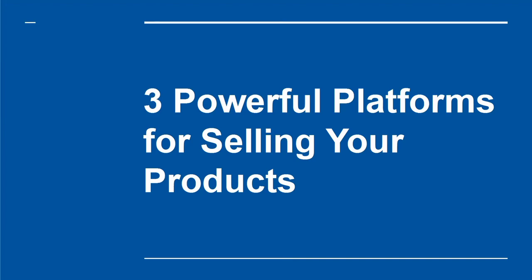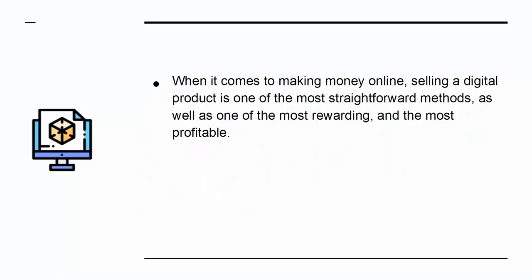Three Powerful Platforms for Selling Your Products. When it comes to making money online, selling a digital product is one of the most straightforward methods, as well as one of the most rewarding and the most profitable.